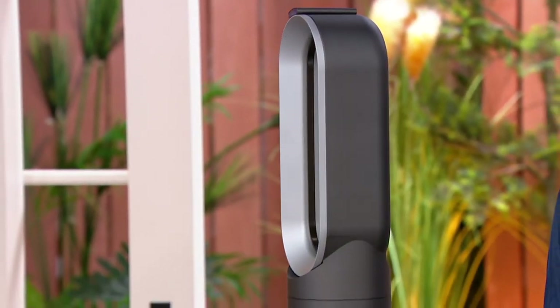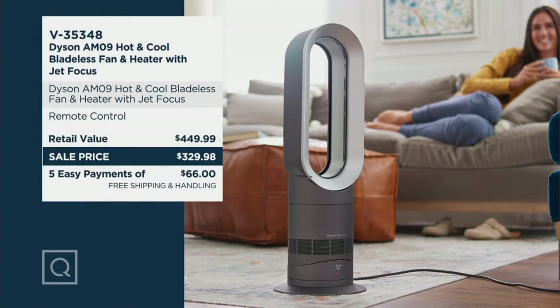Normally in the marketplace this sits at about $400 — $399.98 is our QVC price — but normally at retail it's $449. We have dropped the price and it is now under $330, so you are saving over $100 — in fact, about $120 — getting this home for $66 with free shipping and handling.